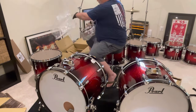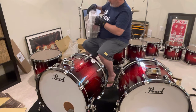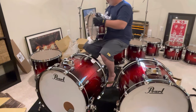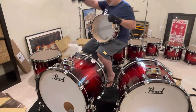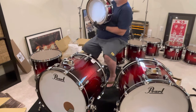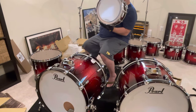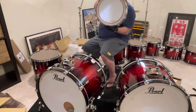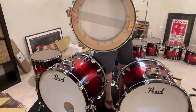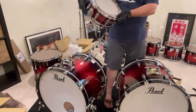Holy shenanigans — this snare drum feels heavy, probably because it's 20 plies. I believe it's 14 plies of maple and six inner plies of birch, with a 45 degree bearing edge. This snare looks gorgeous and totally matches. Let's give it a little hit.